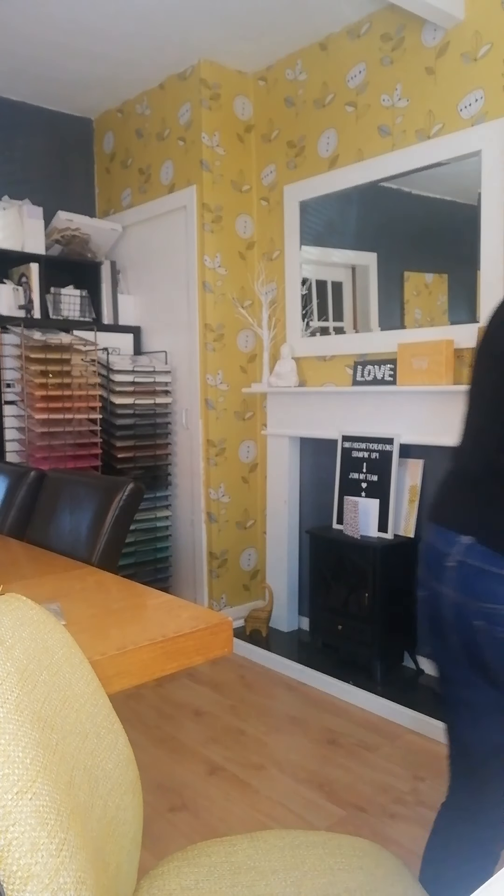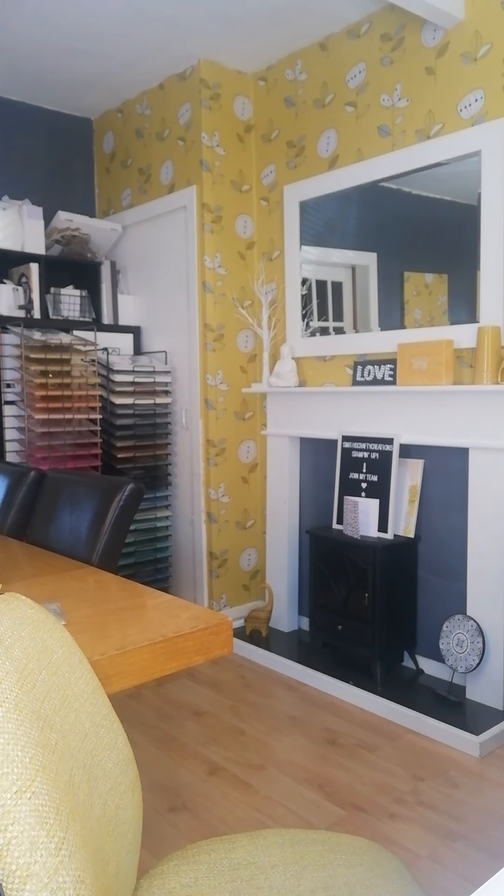Hang on, that's not my Happy Mail box. Hang on. Where is my Happy Mail? Okay, I've got it here.